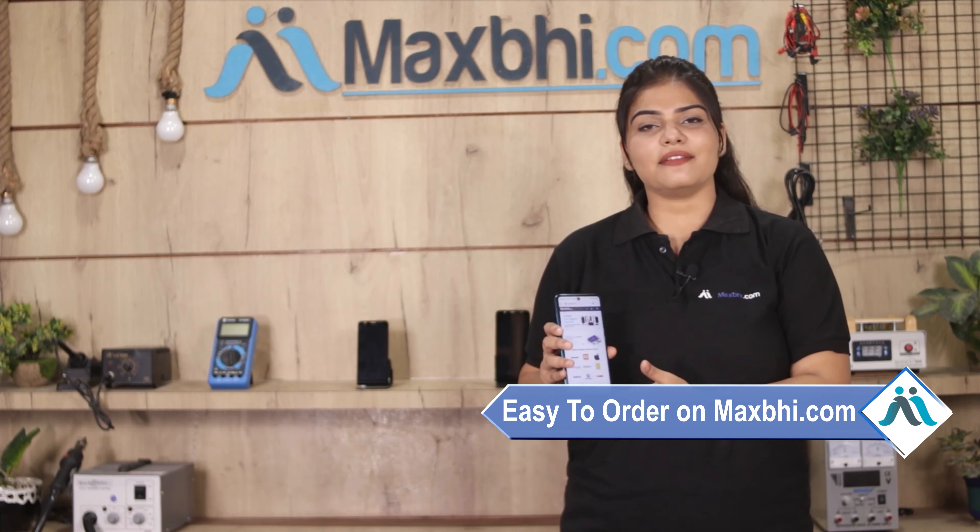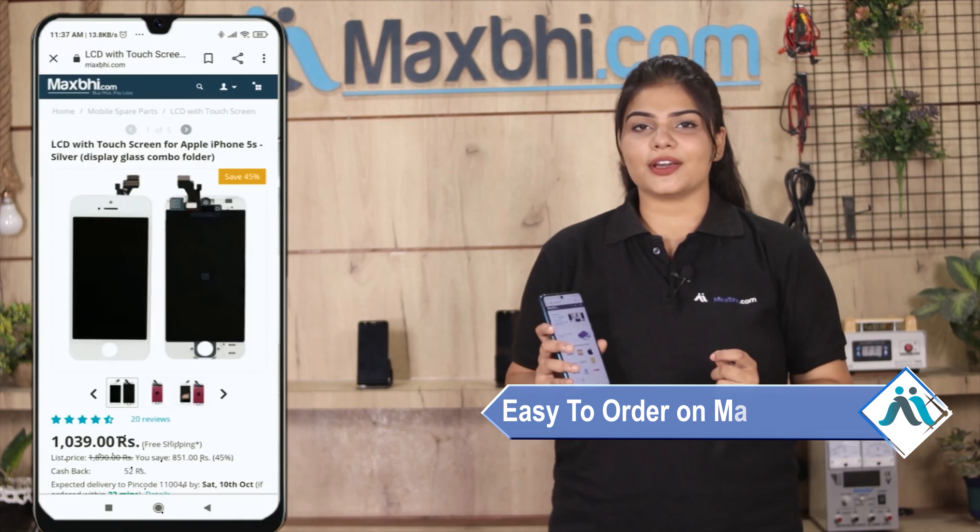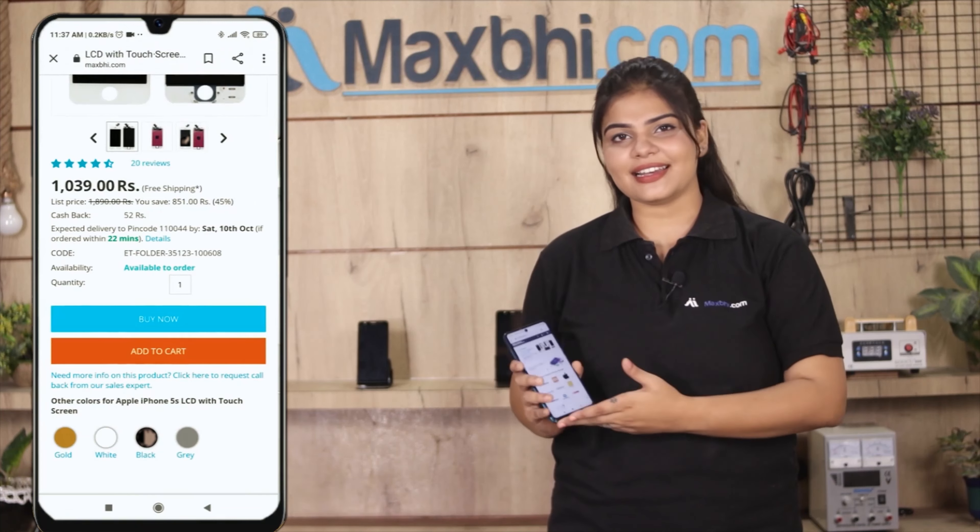Ordering on MaxP.com is very easy and simple. Go to our website MaxP.com, search and click on the product page.